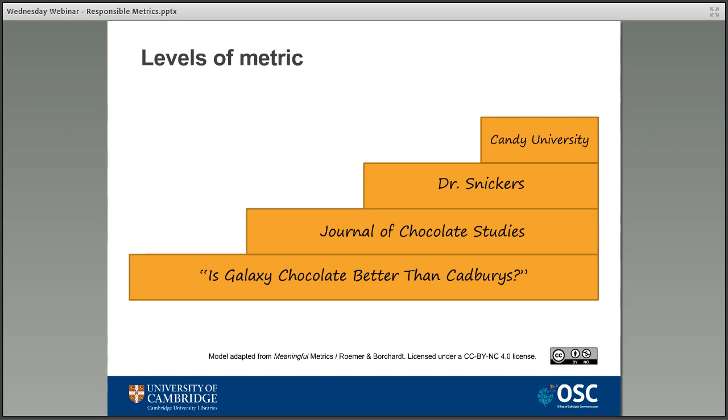The final level is groups and institutions, which measures the impact of the wider institution that the researcher belongs to — for example, how many researchers publish in high impact journals from that group, how often people from a certain department are cited by peers, or the ranking of one university compared to another. To illustrate: if you had Dr Snickers of Candy University, who has written a paper published in the Journal of Chocolate Studies, each of these four levels of metrics can be assessed on its own or combined to bring together a picture of impact.